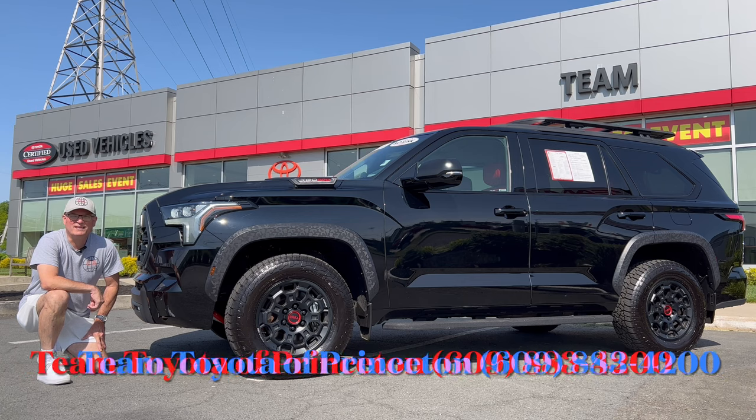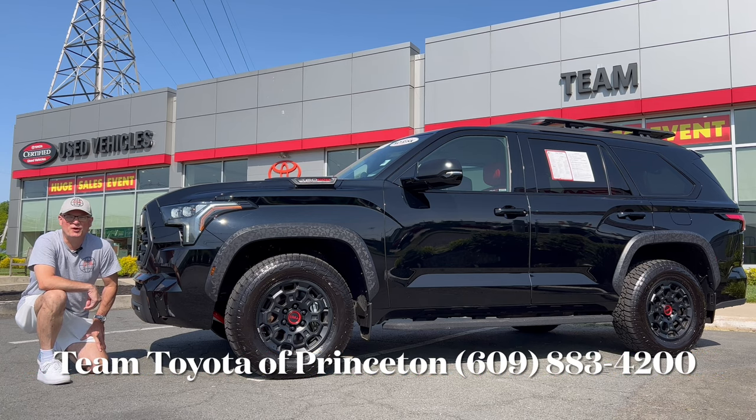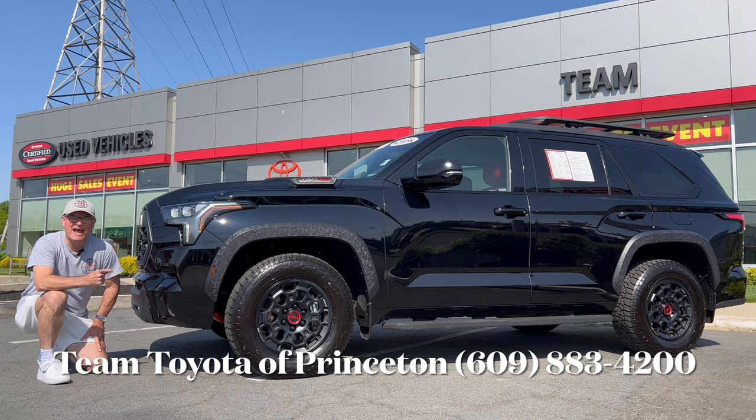Hello everyone, welcome back to the channel. I'm back here at Team Toyota of Princeton to check out this pre-owned 2023 Toyota Sequoia TRD Pro in Midnight Black Metallic. We're going to check this out, see what it brings to the table in this full-size off-road SUV segment, so let's dig in.